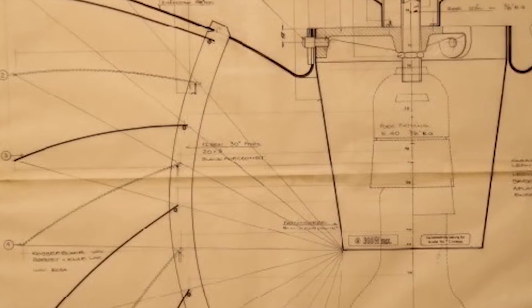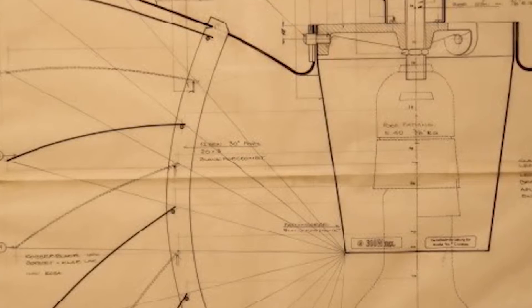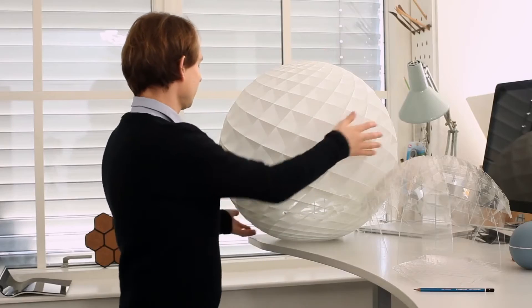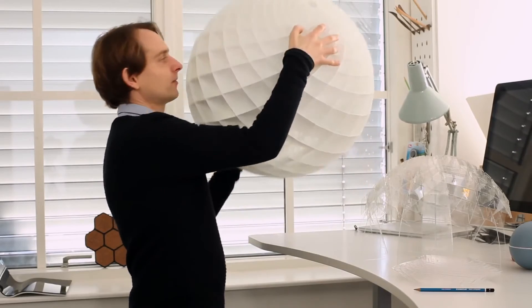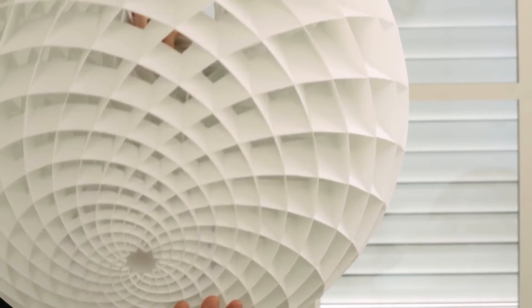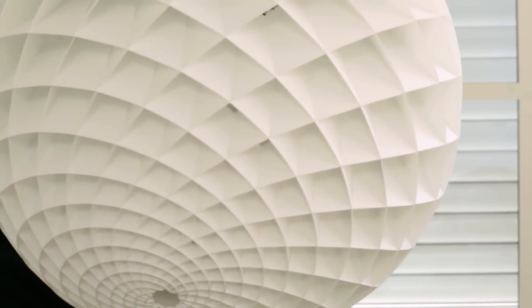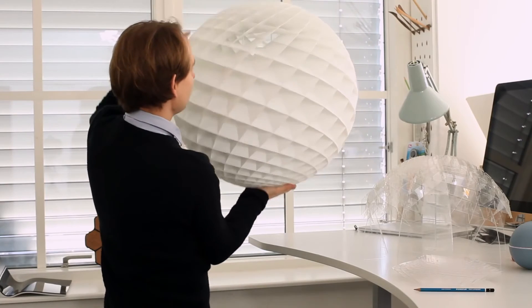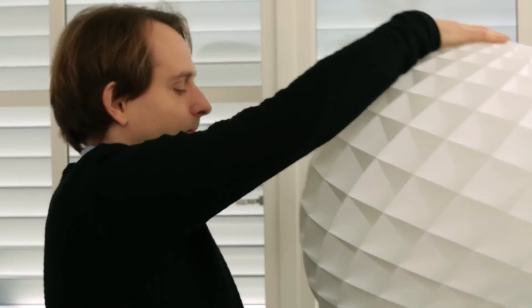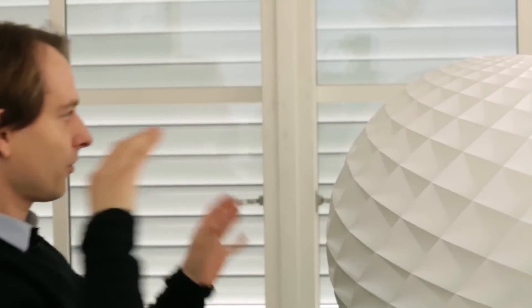We use the principle from Paul Henningsen, who makes sure that you never get glared by the light bulb. We took it to the next level — somehow we open it up downwards. So here you can see directly in, and then here you can't see anything anymore. This was to make sure that if it is over a table then you get the direct light on the table, but you don't get glared if you see it from a long distance.